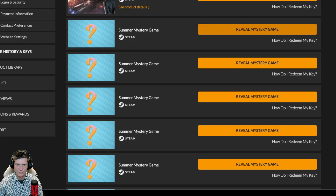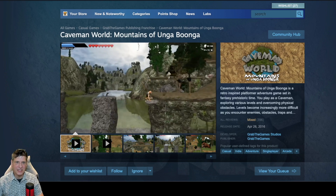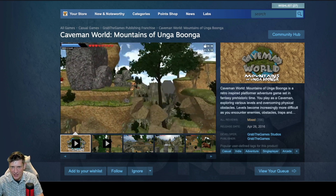Hey there, real gamers — if you're buying the Fanatical Mystery Bundle, do me a big favor and click through the link down below. Gives the channel a little bit of cash. All right, game four: Caveman World, Mountains of Unga Bunga. Let's take a look at this one.